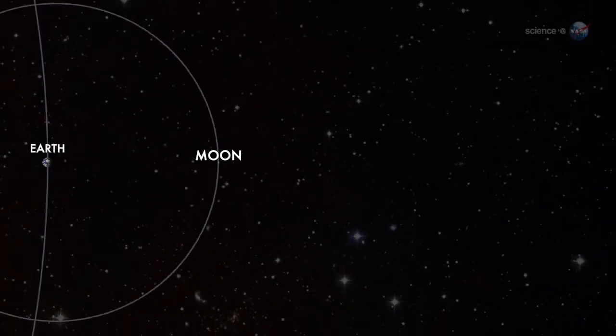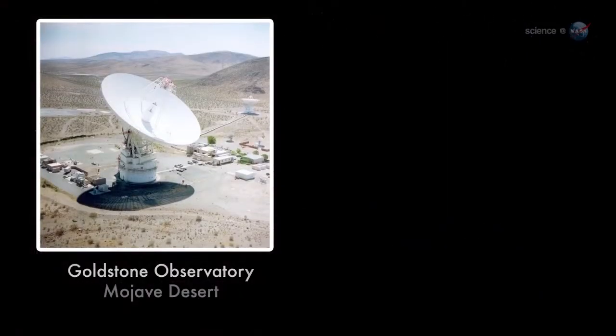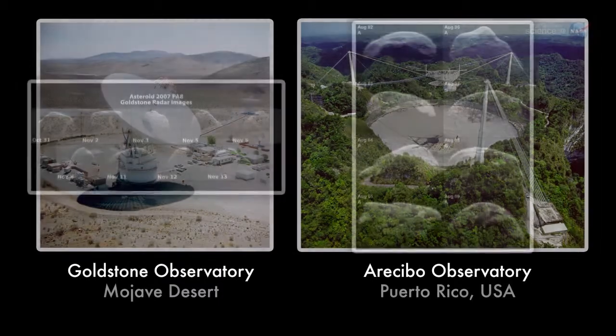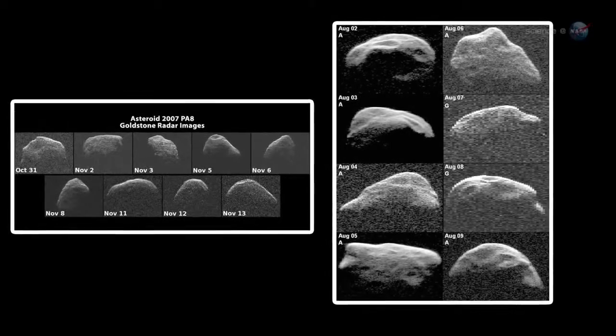We're going to exploit the capabilities of the radars to understand as much as possible. At closest approach on May 31, the asteroid will be 5.8 million km from Earth, about 15 times farther than the Moon. At that range, both the Goldstone and Arecibo radars should be able to make detailed images of 1998 QE2. The radar maps should rival the images of other asteroids obtained by spacecraft during flyby missions.